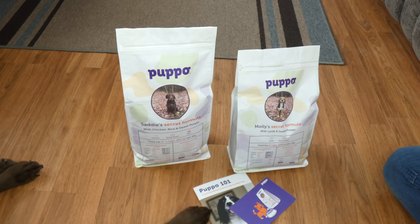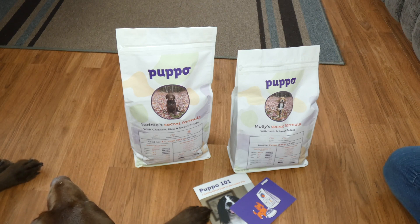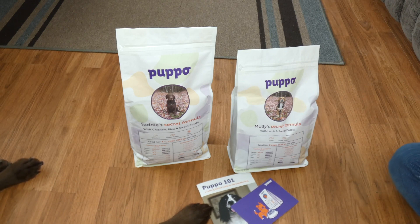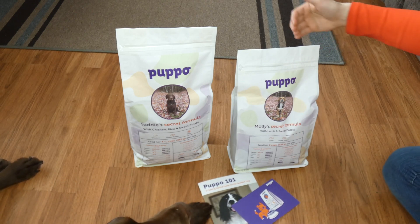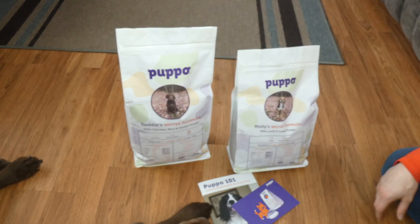None of their recipes are made with corn, wheat, soy, artificial preservatives, flavors, or colors. There are grain-free options available — Molly's is grain-free, Sadie's is not. You can customize it for each dog. You're not going to get confused which is which — they come in their own bag with their own pictures on it.